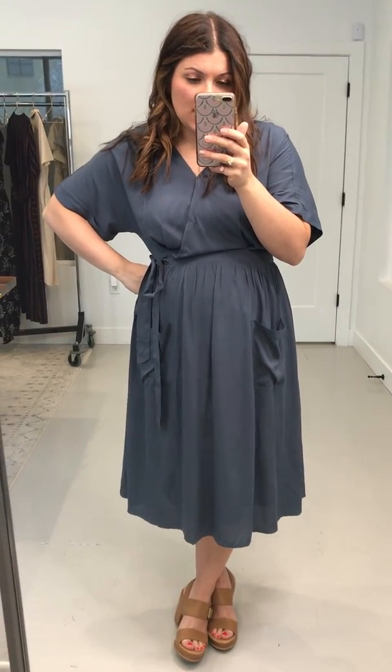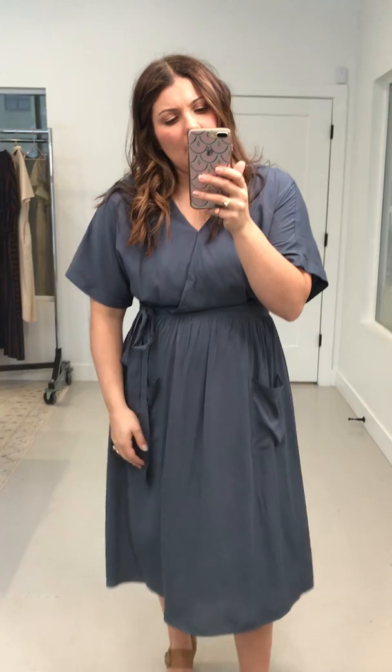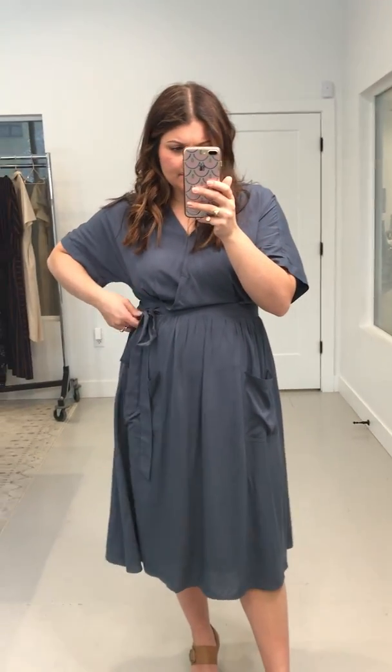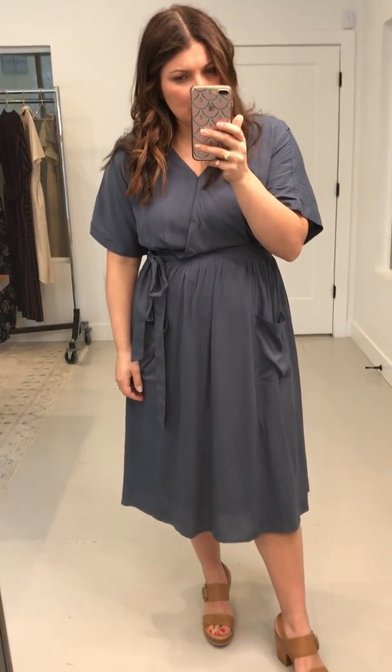This is the Katie Wrap Pocket Dress in Slate. I am wearing a size large in it, and I definitely think that I could have sized down in this one. It's supposed to be a little bit looser, but I think I could have sized down in it, especially pre-pregnancy.